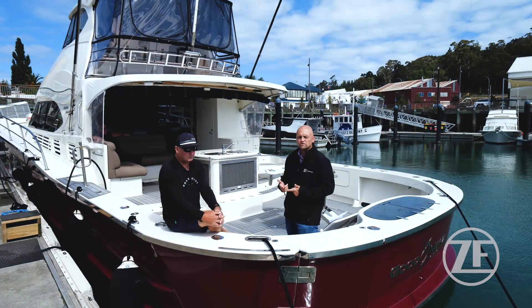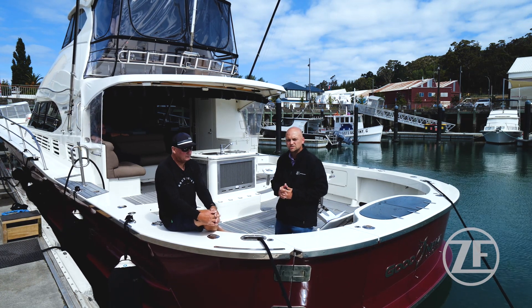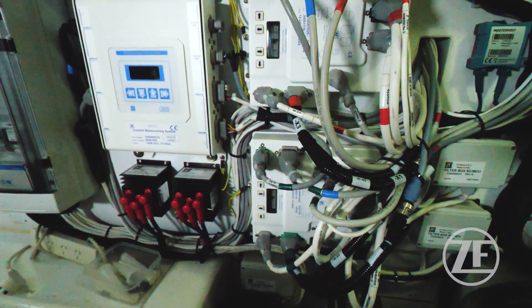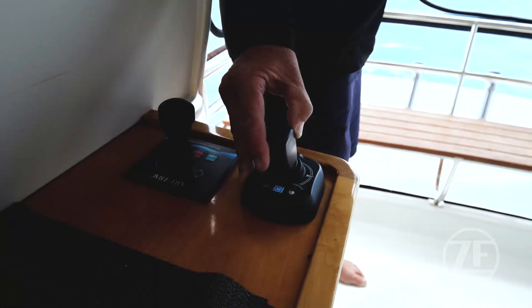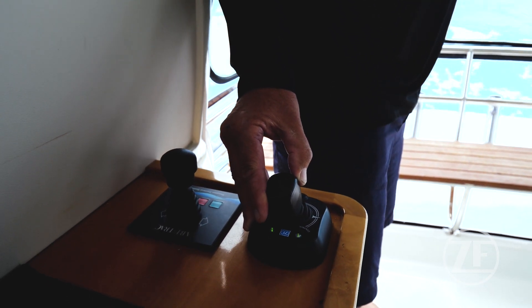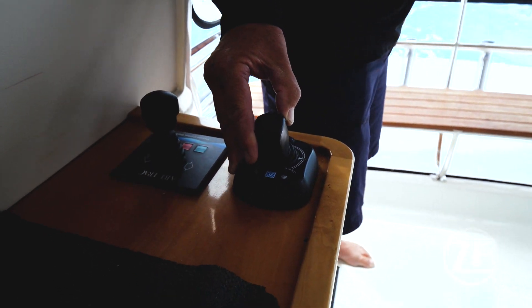What makes this even more interesting is that we also have the full ZF controls package on this boat. Coming right from the CAN-controlled Smart Command system to control the engine and gearbox, and also into the JMS system to give joystick maneuvering in tight spaces, controlling both the props and the bow thruster at the same time.